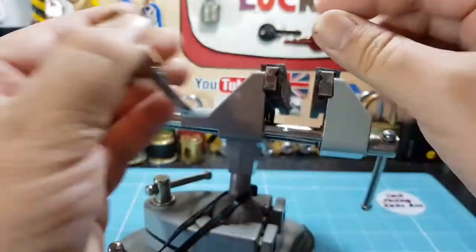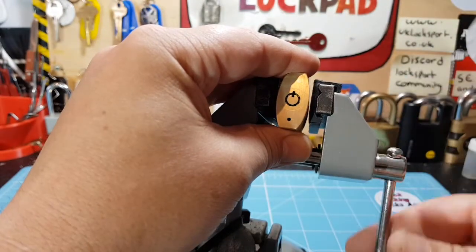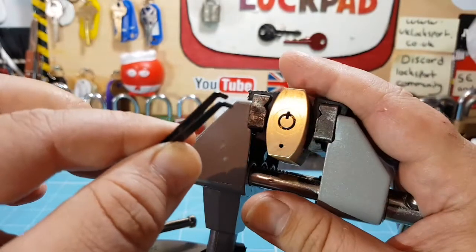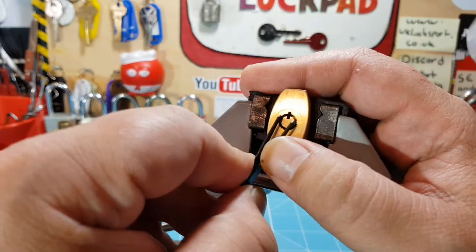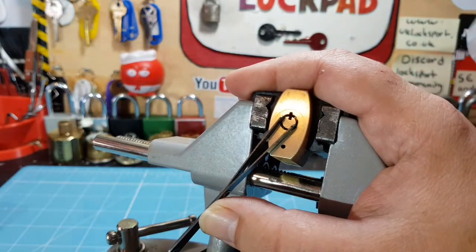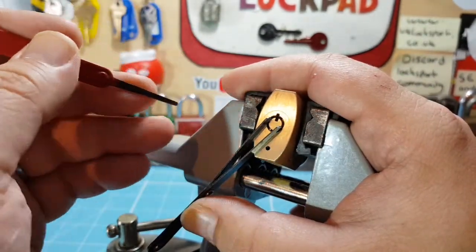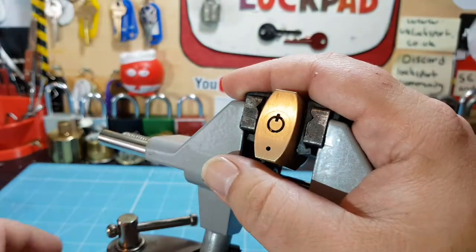These are the old cheap Chinese kids' picks, which are cute. Little tension wrench — never had any use for this before, but it works perfectly fine in this lock. I'm going to have a go at picking it. I've not actually picked it before, but I've got a sneaky suspicion it's only got three active pins.